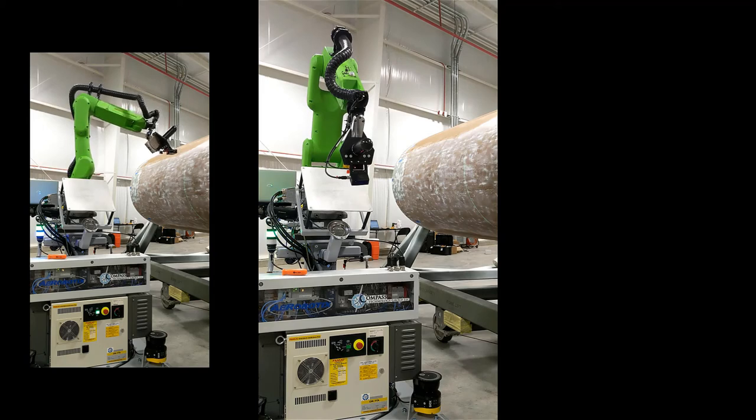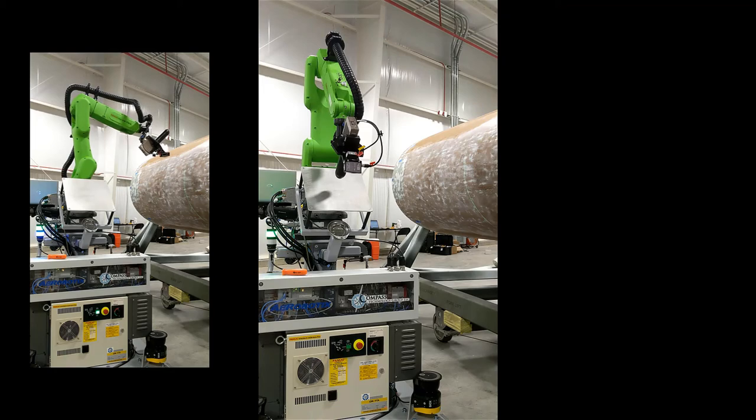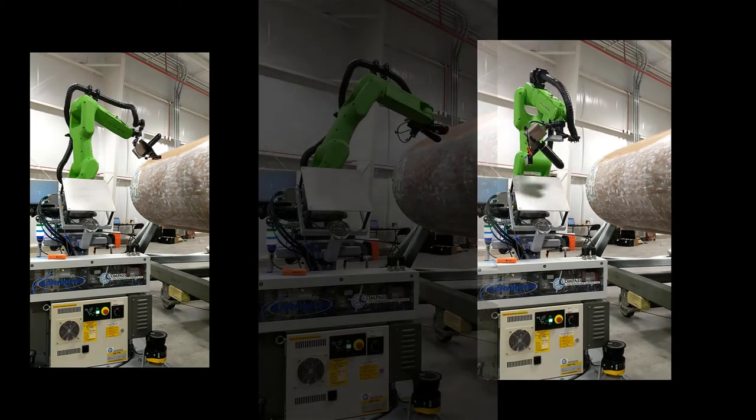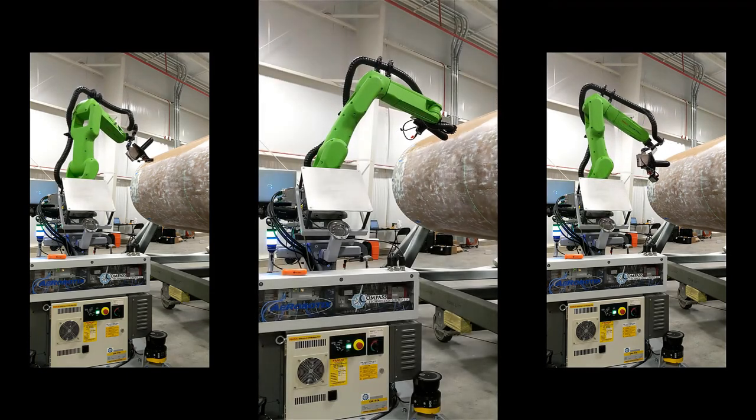To begin, the robot arm rotates over towards a metallic plate for a quick calibration measurement. The system is now ready to take measurements of the radome. The cobot arm raster scans along the surface, taking microwave measurements at each point.